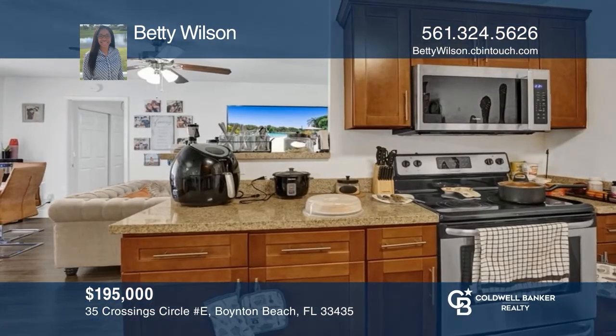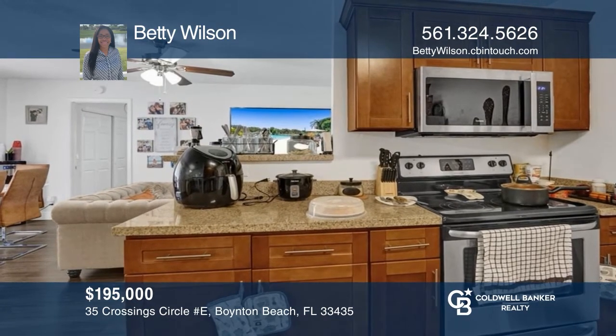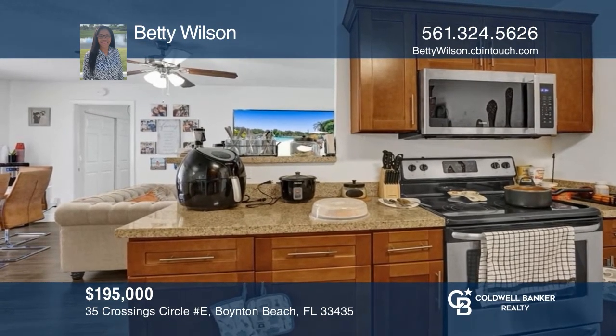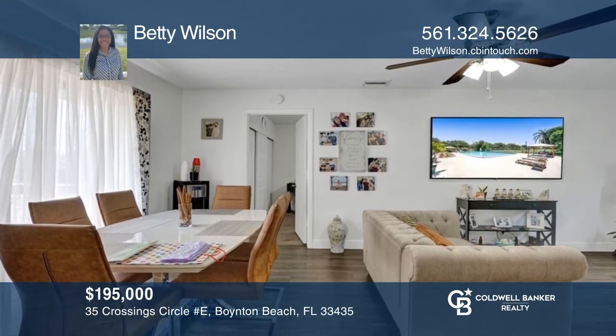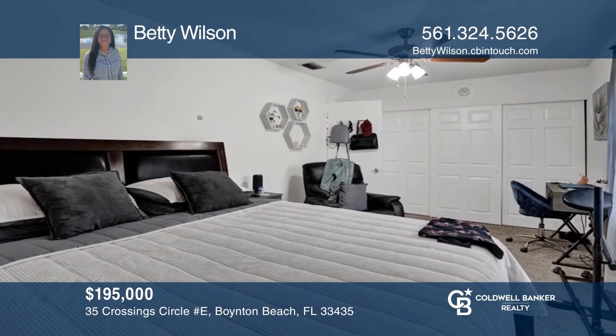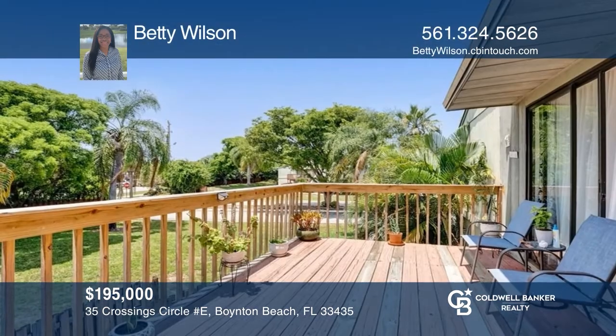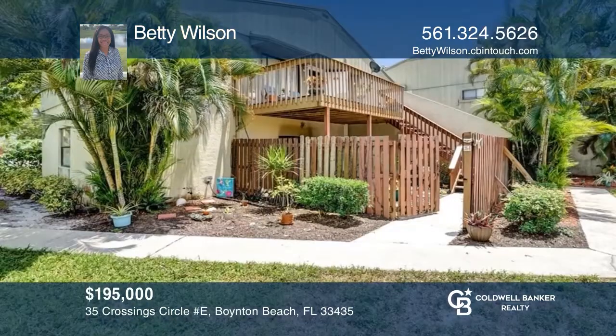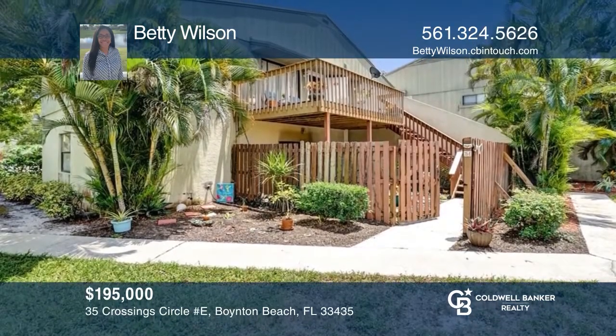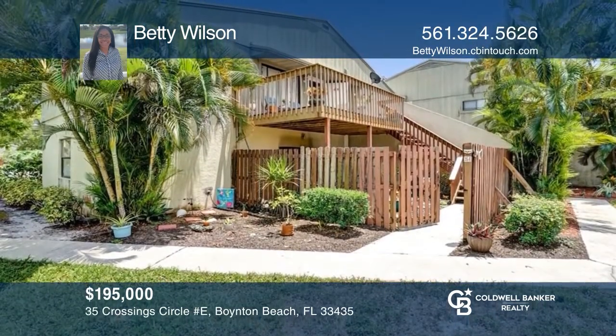Check out this beautiful and renovated two-bedroom, one-and-one-half bath unit situated on the corner of the building with lots of privacy. The split floor plan features large closets and very spacious rooms, plus an updated kitchen with stainless steel appliances and wood flooring throughout. The oversized balcony and patio are great for entertaining. Take the first step by calling Betty Wilson today.